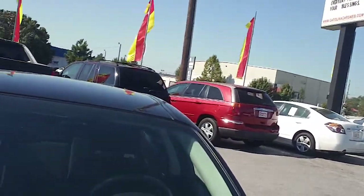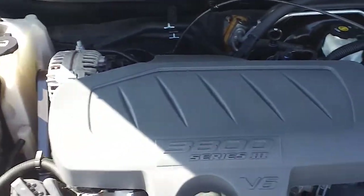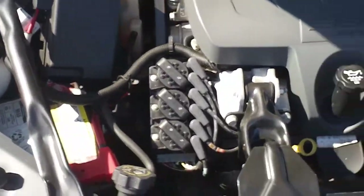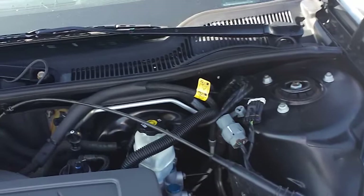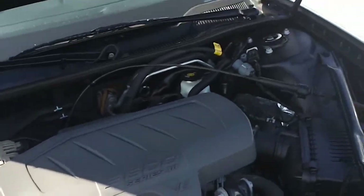Let's start off under the hood and look at this 3.8 liter series 3 V6 engine. Notice how clean it is under the hood, how quiet this car is running. Very quiet, very nice under the hood.